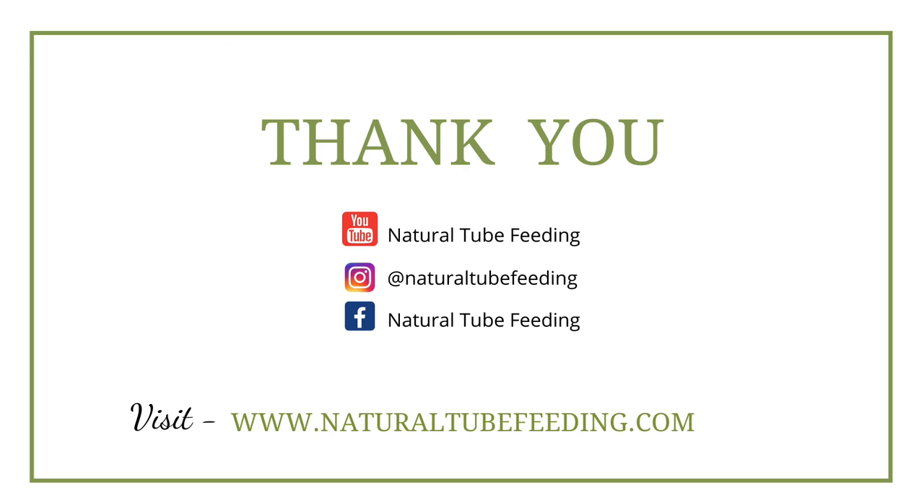If ever you have questions or concerns about tube feeding, go ahead and visit my website and I'll try to be there for you and support you as best as I can. Thank you so much.